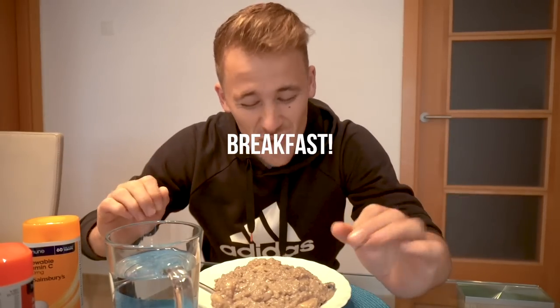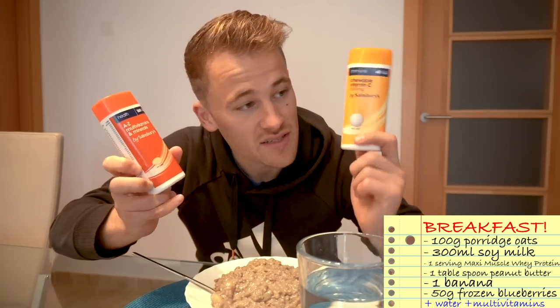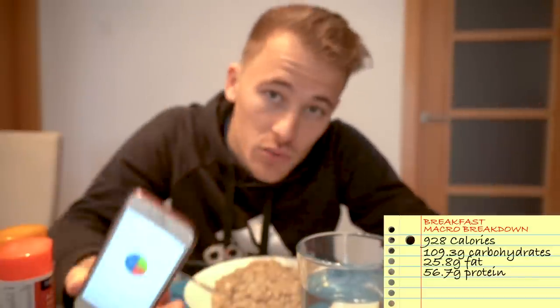So this is breakfast. Probably not the most visually pleasing food, but it has everything that I need to start my day. I normally eat between about half eight and nine so I have time to digest before my first training session. What's in here is 100 grams of oats, 300 millilitres of soy milk, Maxi Muscle whey protein, peanut butter, bananas, and frozen blueberries. Alongside that, a pint of water, vitamin C, and general A to Z multivitamins. Putting that all into MyFitnessPal, my breakfast comes out at 928 calories — a nice even split between carbohydrates, fats, and proteins, which is what we aim for.